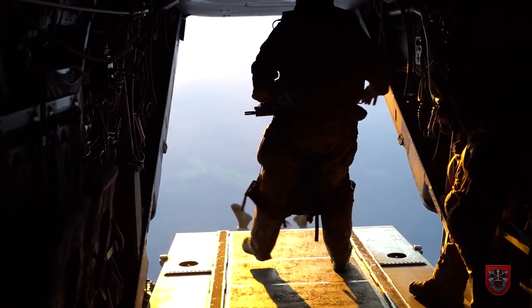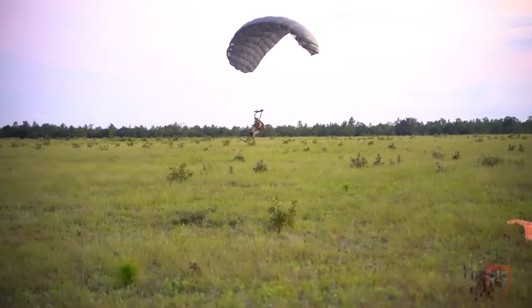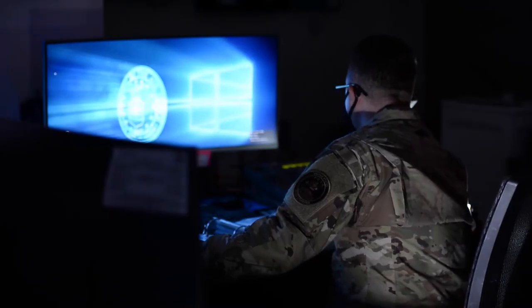We've got the 7th Special Forces Group, who is the tip of the spear for Army Special Forces. We've got the 20th Space Control Squadron here at Eglin, and they have a huge radar that takes a look at all of the debris that's up in near space.